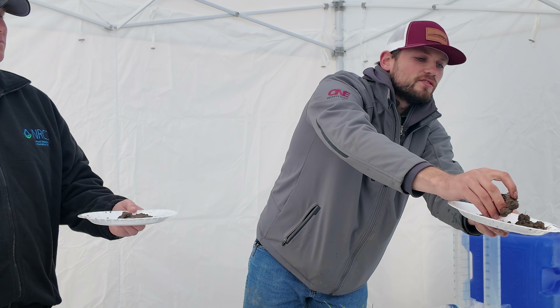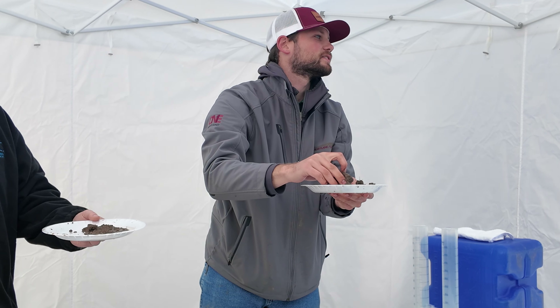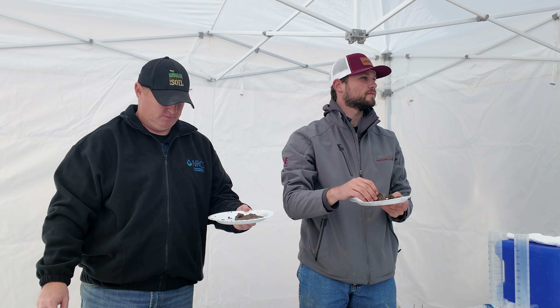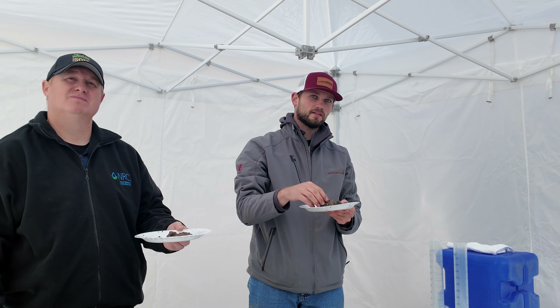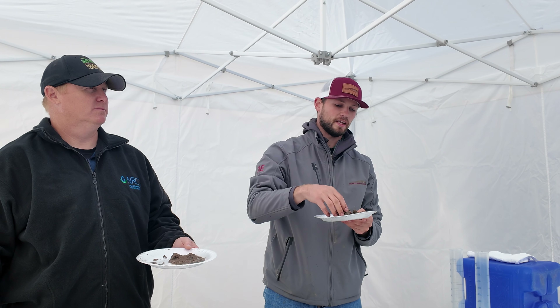I don't know if you guys can see this — do you see this right there? A worm. What do you think that does for the soil? It aerates it, through the holes it makes, right? It allows water to get in.